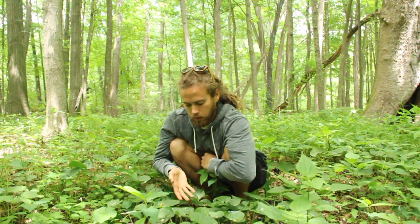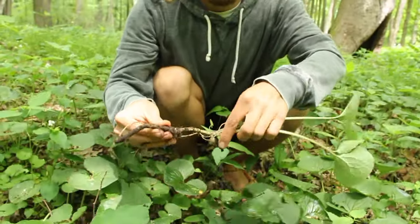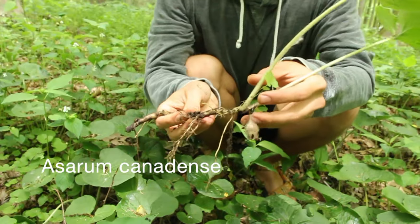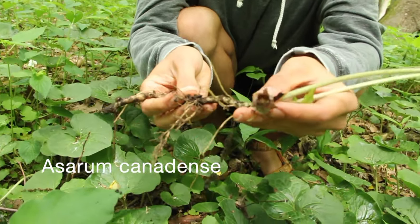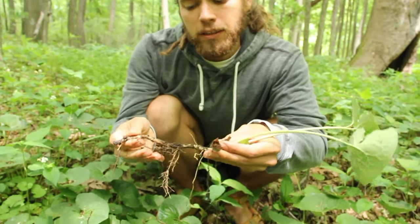The next plant that we're going to harvest is wild ginger. It's got these beautiful heart-shaped leaves. The scientific name is Asarum canadense. Now this is wild ginger — it's got this beautiful flower right here, and it's got a really strong, ginger-like scent.